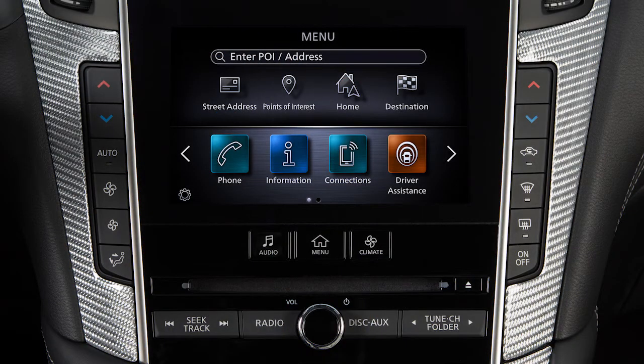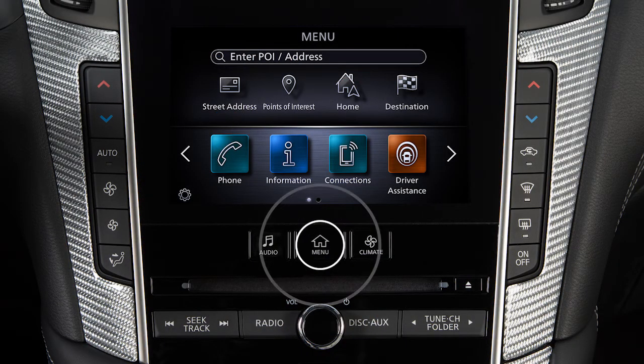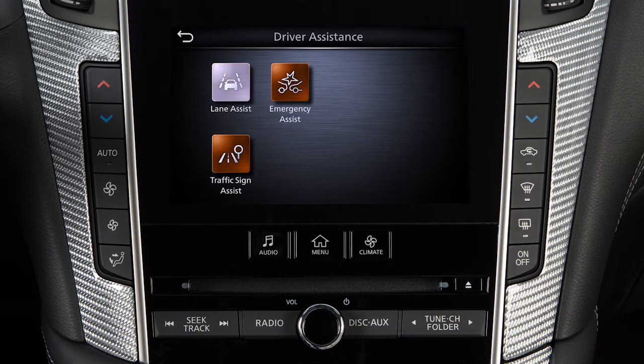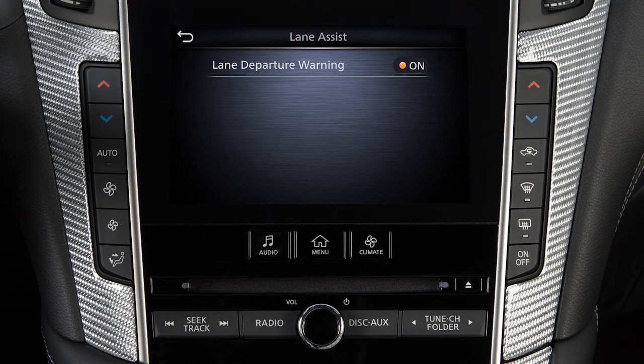To enable or disable the system, push the menu button, touch Driver Assistance, touch Lane Assist, touch Lane Departure Warning to toggle the system on or off.